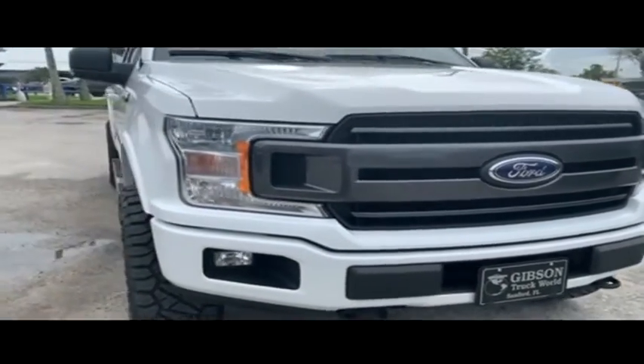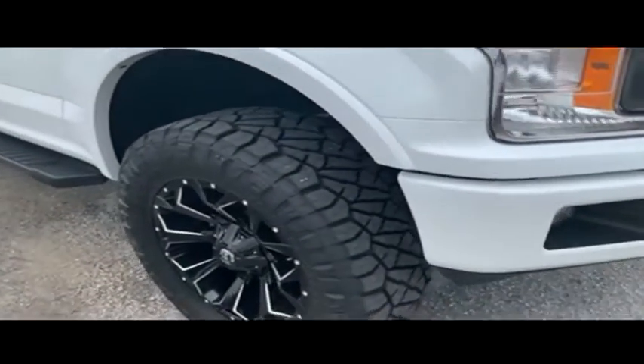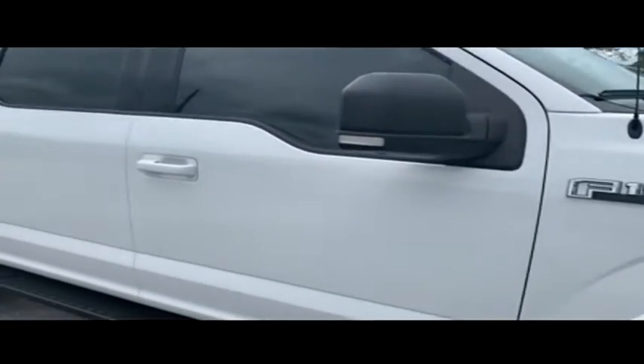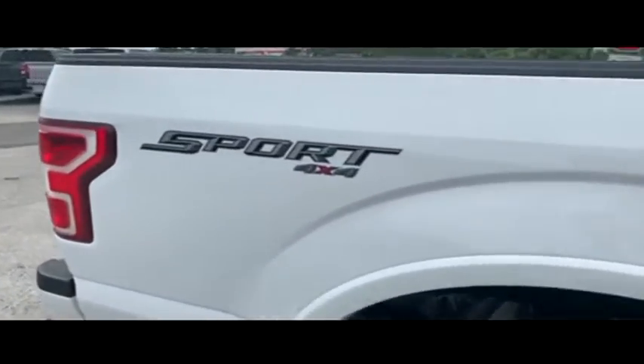Power leather seating, hooking you up with a little style. To get the profile — to be the man, you simply got to beat the man. And nobody, and I mean nobody, does it like Gibson Truck World.